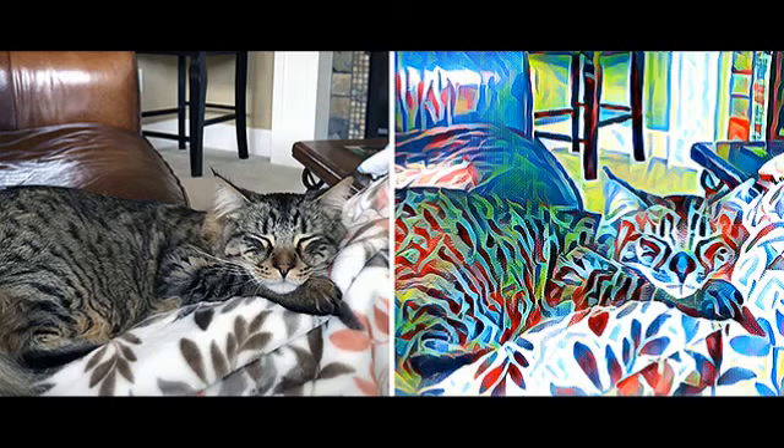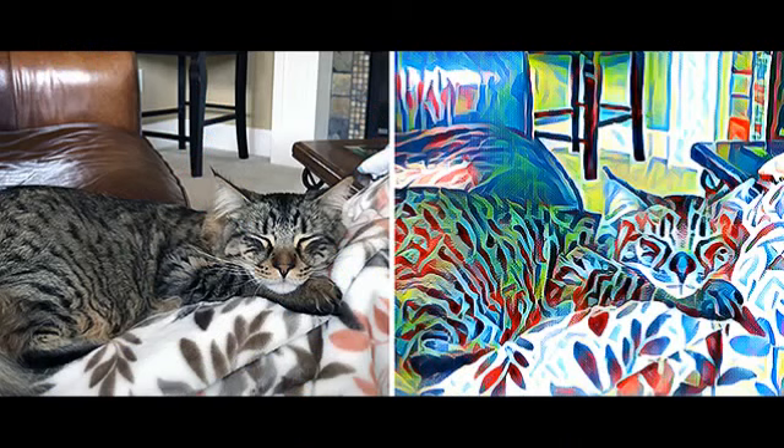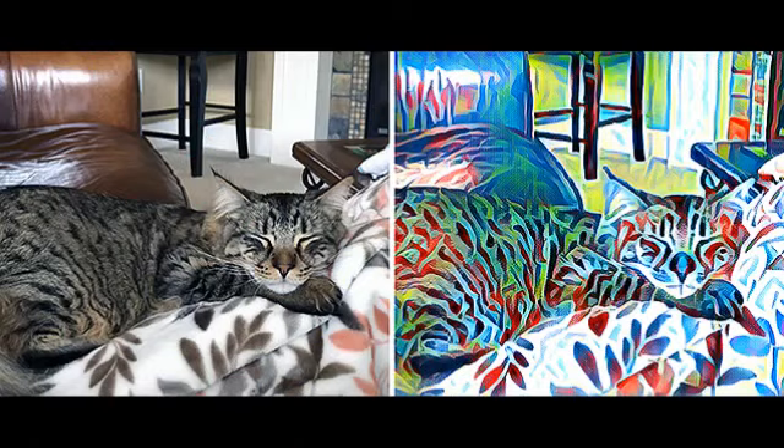To build the features, the PIX team used an artificial intelligence processing approach called deep neural networks, which can be used to train massive data sets — in this case, droves of paintings — to learn the essence of what makes a given style of painting recognizable. This information informs the photo transformation in PIX Styles and the animated redrawing in PIX Paintings.